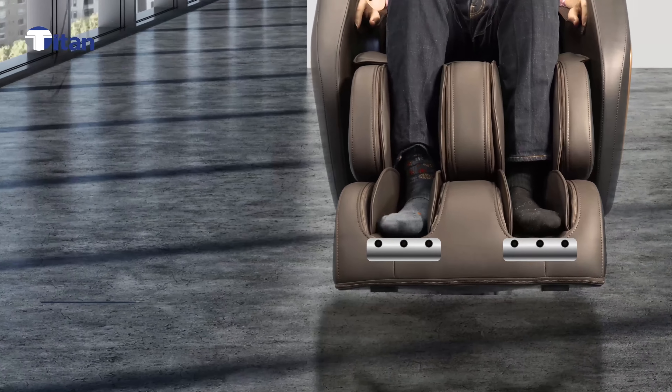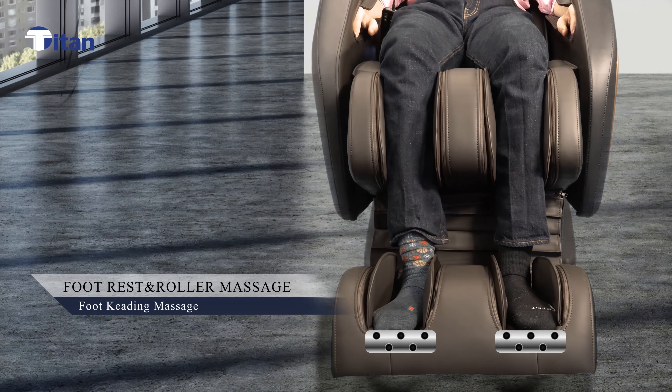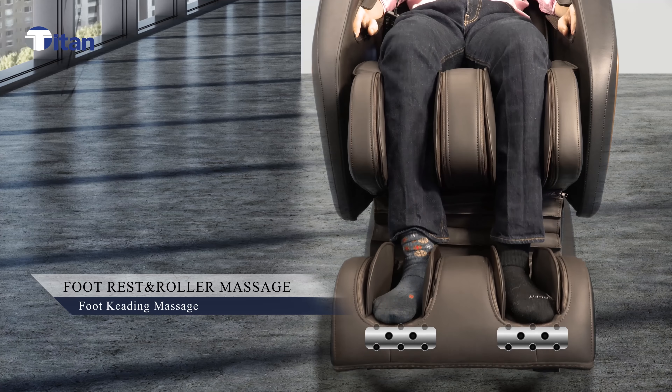The footrest not only can be extended up to 7 inches to fit various heights, but also has rollers at the bottom of the feet.